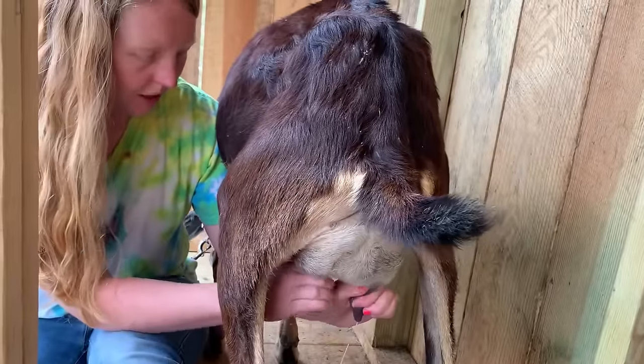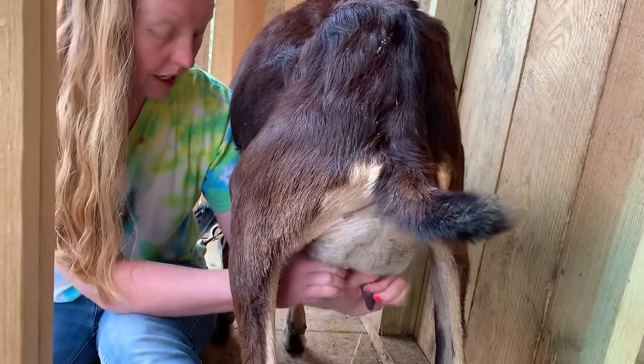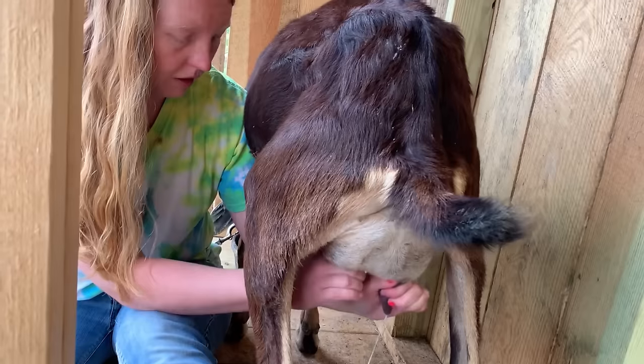One thing is that these goats have to have food the entire time you're milking. They are not patient if there's no food in front of them.